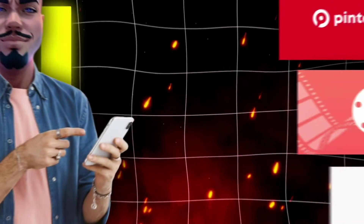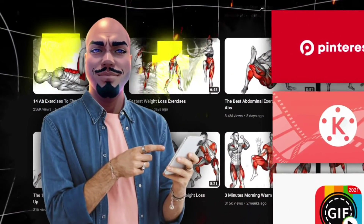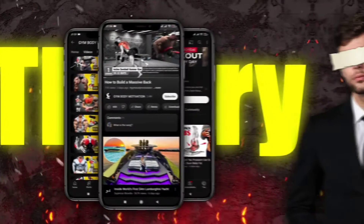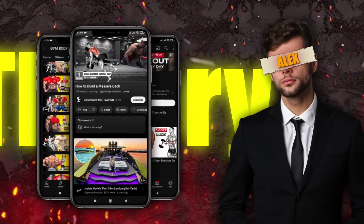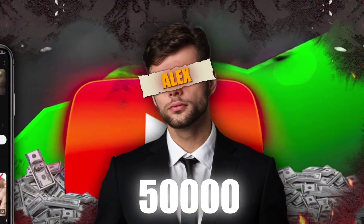We're about to explore how to leverage AI tools to craft animated fitness videos, bringing your workouts to the digital stage without stepping in front of the camera. And it's not just theory — utilizing these techniques, I've assisted clients like Alex, who skyrocketed from a few views to 50,000 on their fitness channel in just three months.